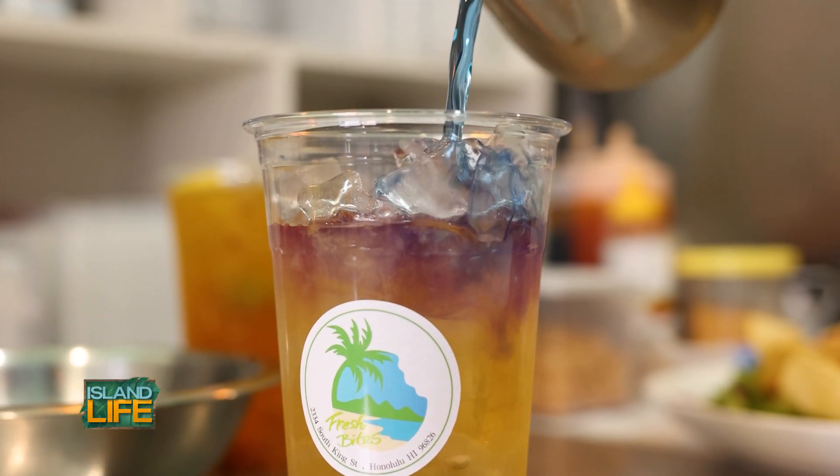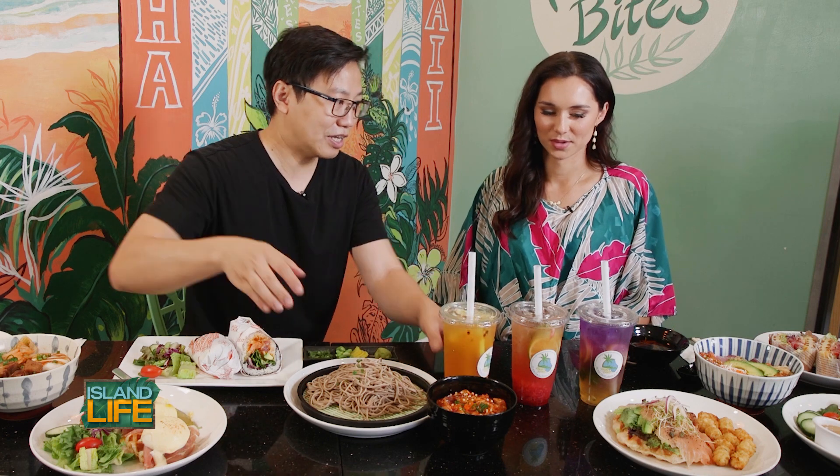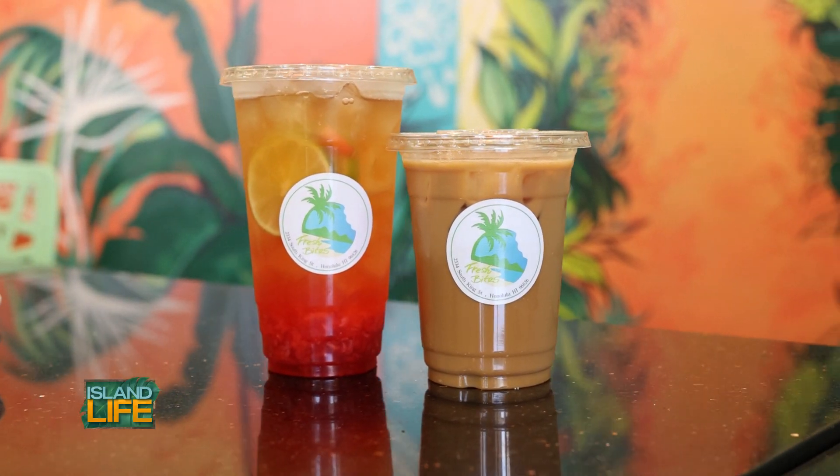Butterfly pea honey lemonade. We have the strawberry lime and the lily koi calamansi, and then we also have the iced Vietnamese cold brew coffee.